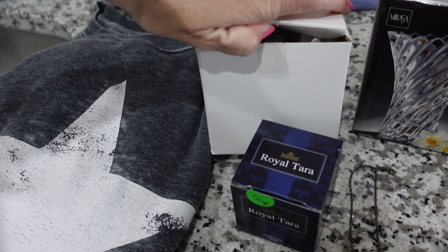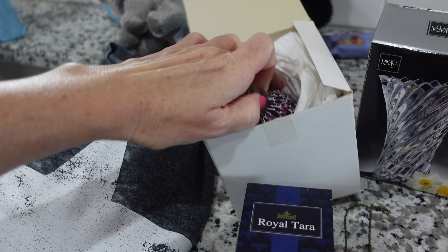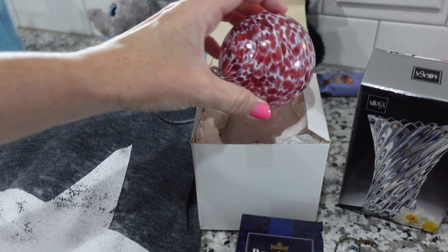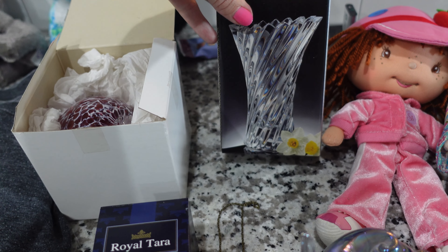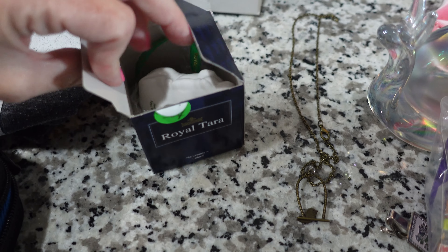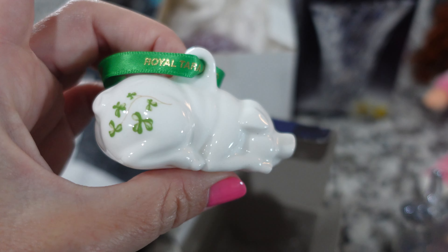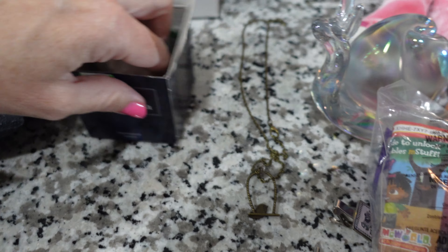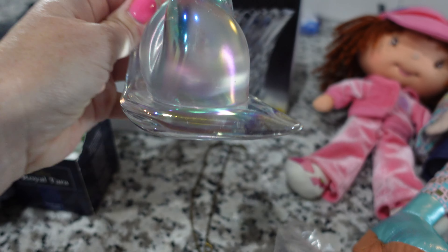I was going to open this up — I'm just not with it today. So I got this really pretty glass blown ornament. I thought that was really pretty. I got a Mikasa vase — I am telling you guys the words, I just can't put them together today. I got this really cute pig ornament with little clovers on it. Royal Terra Ireland. And I got this really pretty colorful snail.